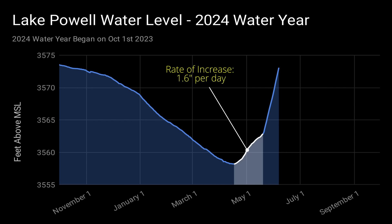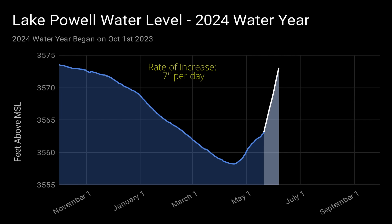In mid-April, the water level reversed course and started to increase at a rate of 1.6 inches per day. Then, on May 21, that rate of increase jumped to over 7 inches per day. All of that water rushing into Lake Powell is the result of this year's early snowmelt.